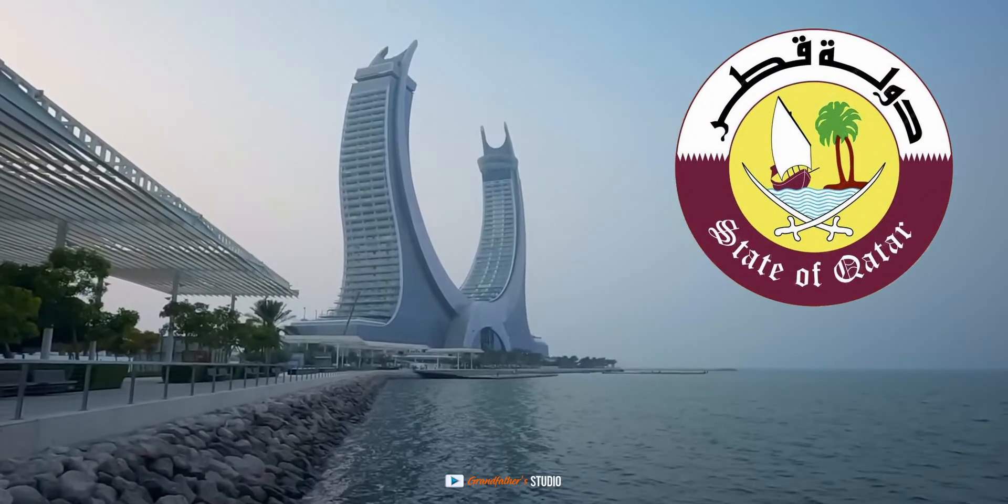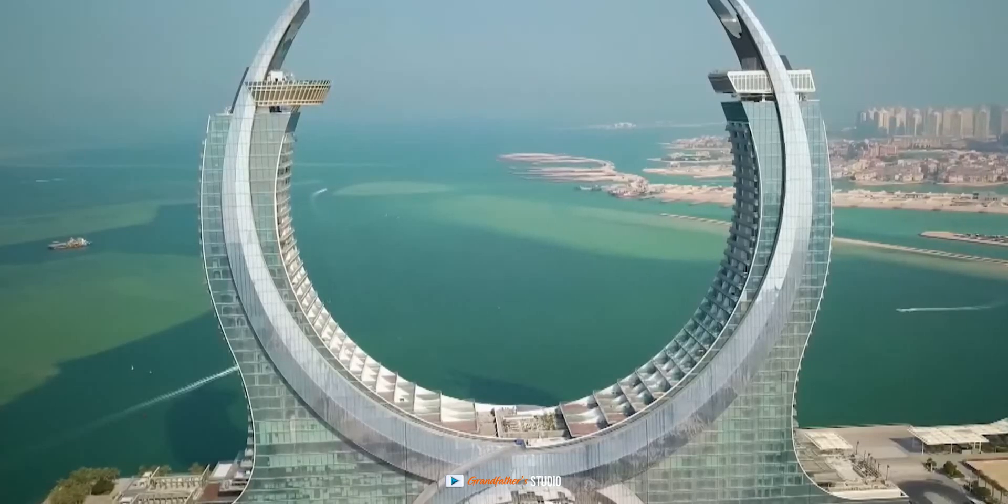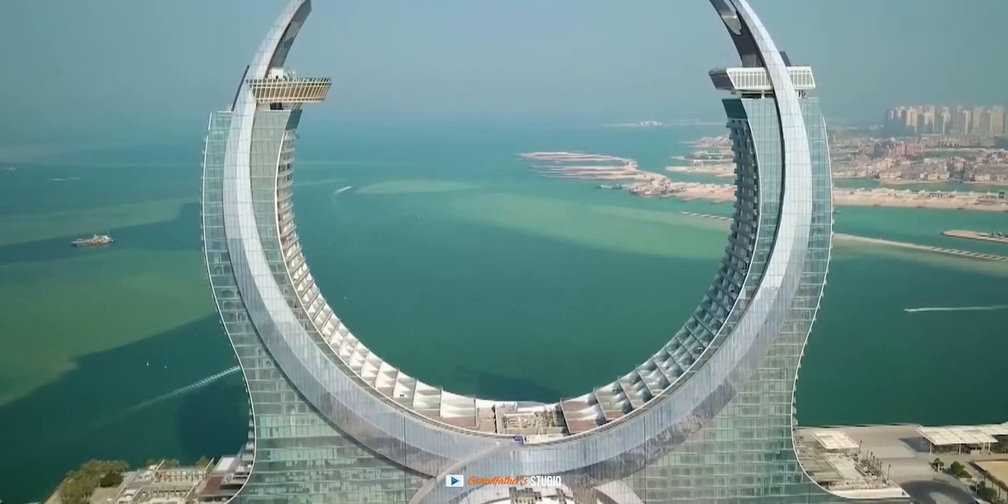The sea, ships, palm trees, blades — everything, as on the state symbol of Qatar. The height of the towers is 211 meters.